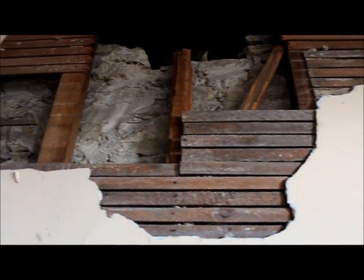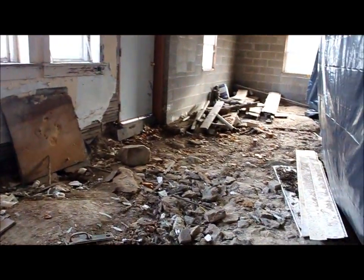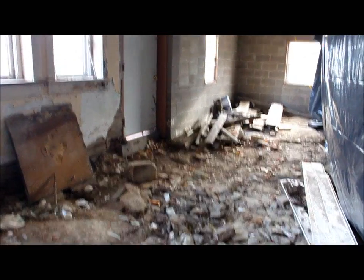Here you can see up there where the stones are actually completely covered with mortar. So we need to come down here and have some fun digging out the mortar and re-tuck pointing everything. So this is the basement.